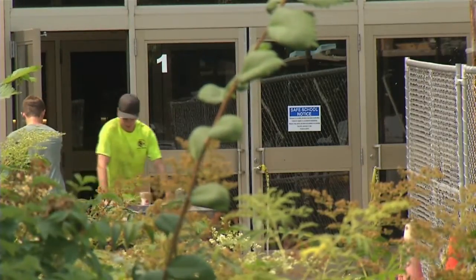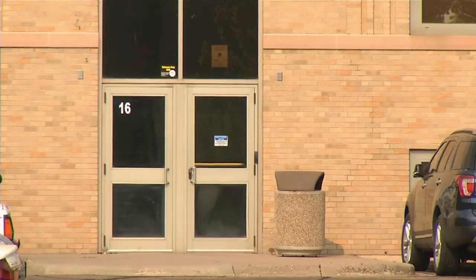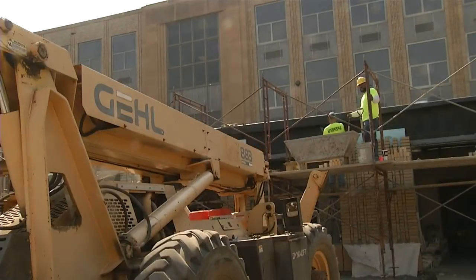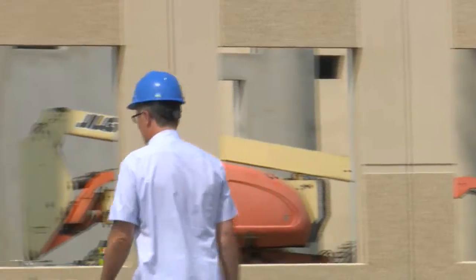Part of the changes at BHS include keeping all doors but the new entryway locked during school hours. At a certain time, the doors lock automatically, and it forces visitors through the office. If somebody has to leave for a dentist appointment and they're coming back as a student, they'll actually have to go through the office also.